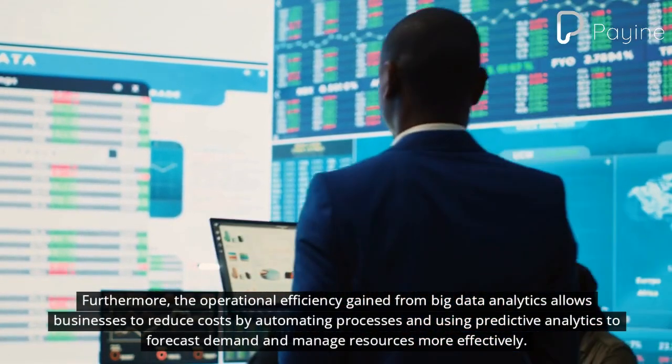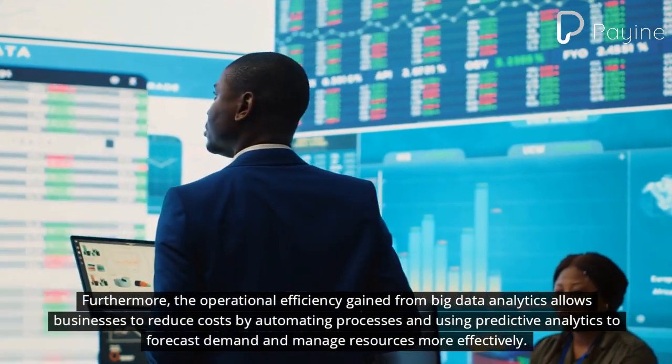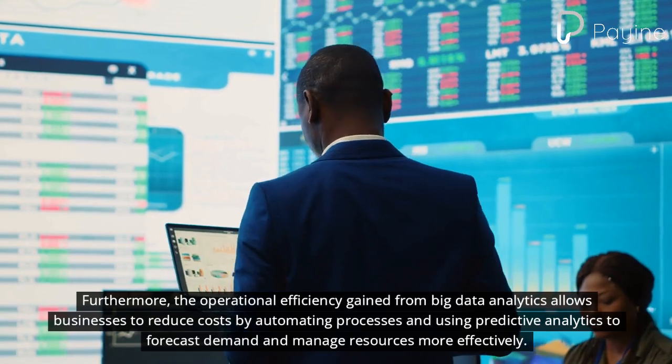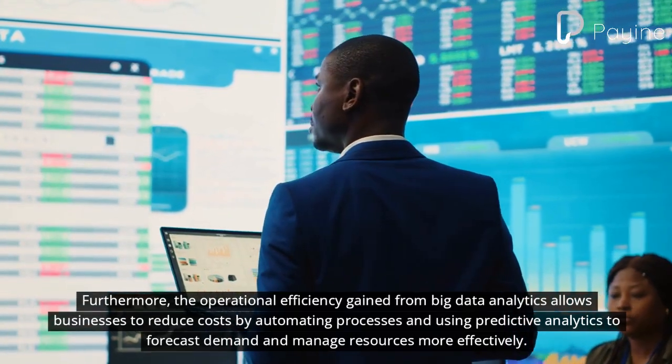Furthermore, the operational efficiency gained from big data analytics allows businesses to reduce costs by automating processes and using predictive analytics to forecast demand and manage resources more effectively.